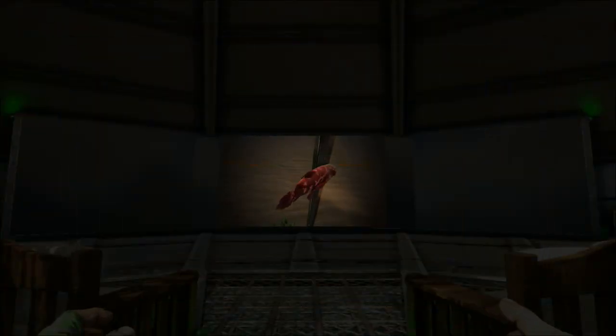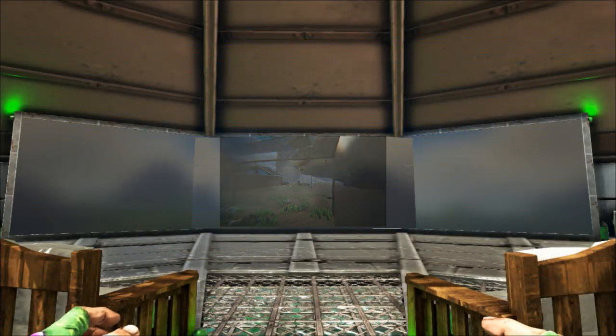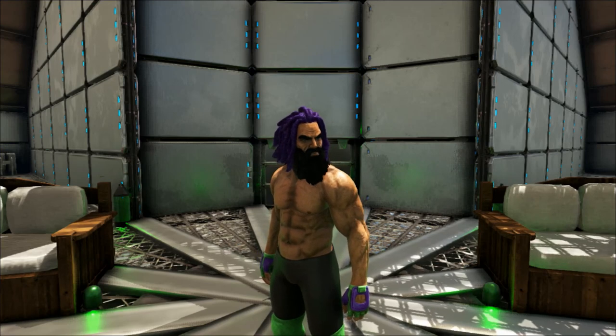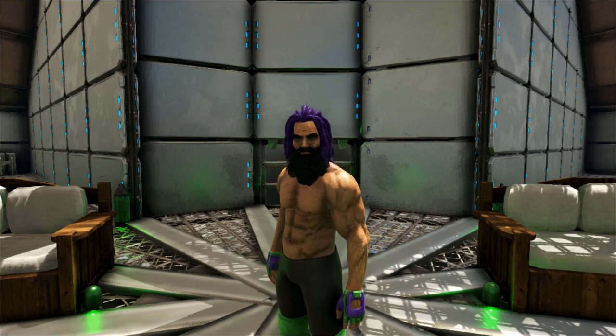Well, that's all I have for you today and as always I hope you've enjoyed the video and you've learned something new. If you did, I would really appreciate it if you would like the video and leave me a comment down below. I hope to see you next time when we'll be looking at the Plesiosaur. Goodbye.